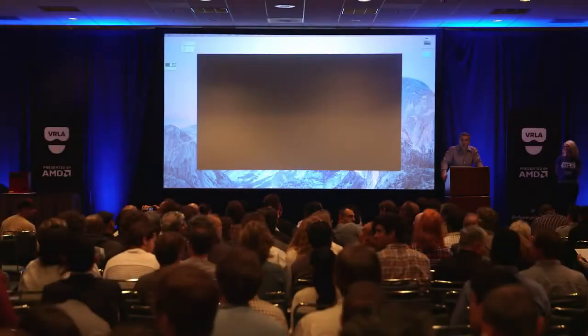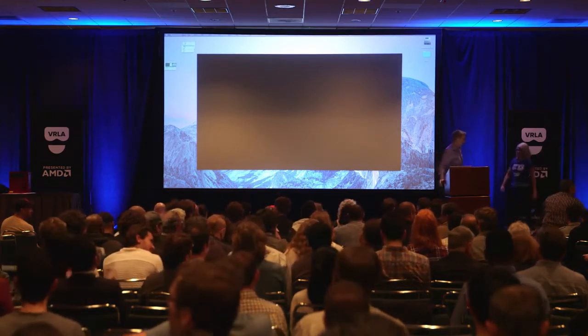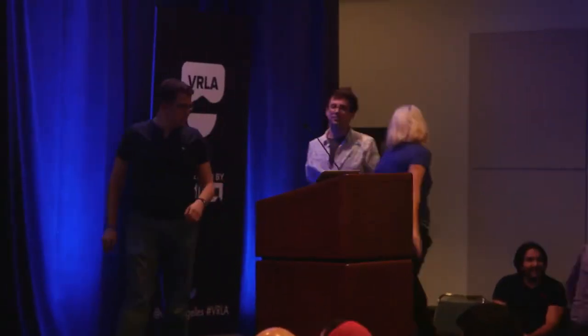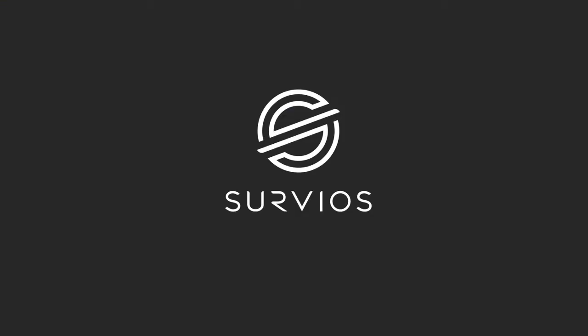I would like to introduce all of you to the wonderful two gentlemen, Nate and James, from Servios. Thank you very much, Roy, for the lovely introduction. And thank you very much to VRLA for really putting this amazing event together — Cosmo and Johnny and everyone else — we really appreciate it.